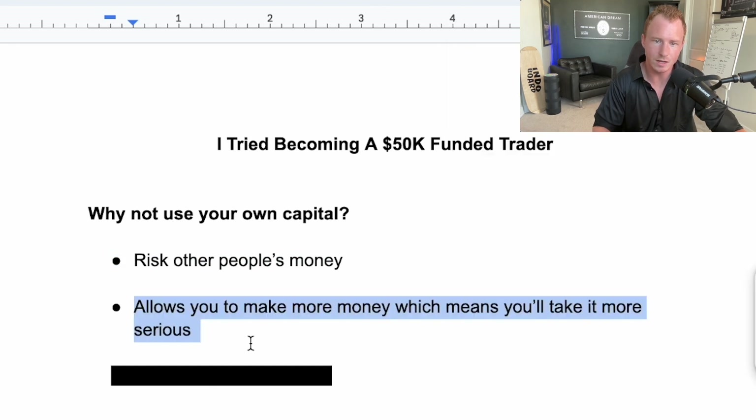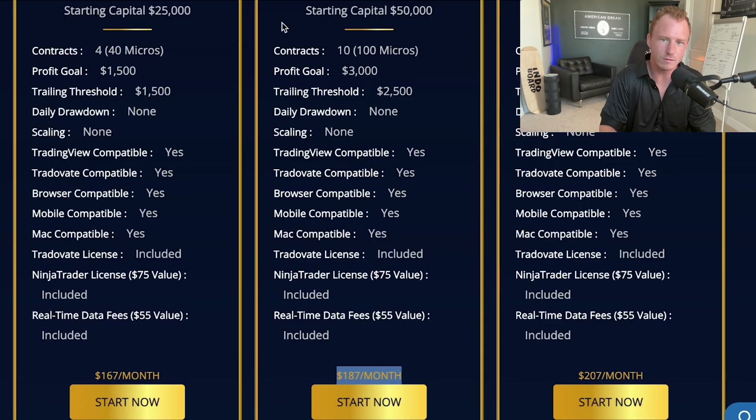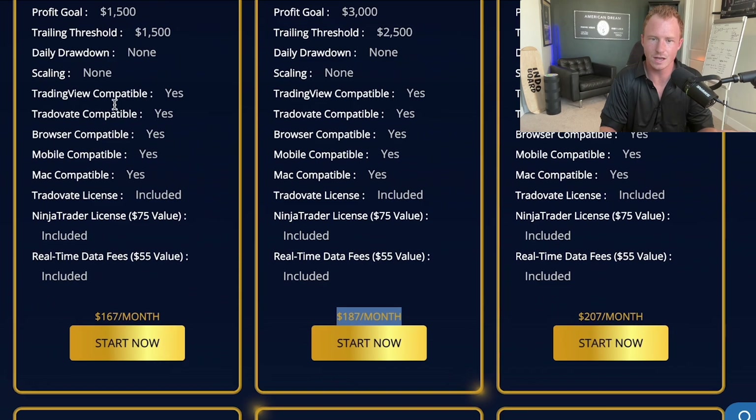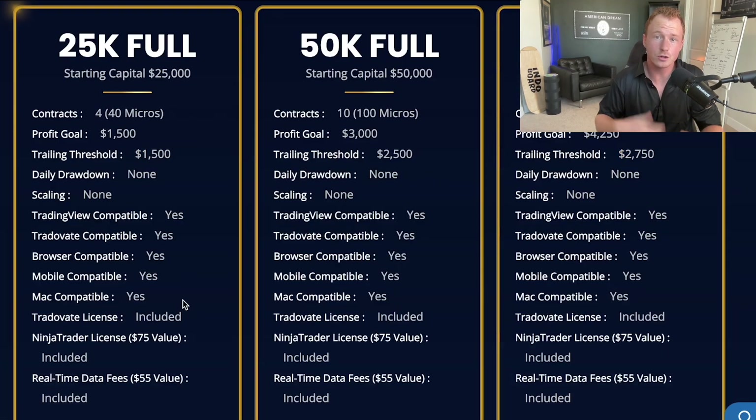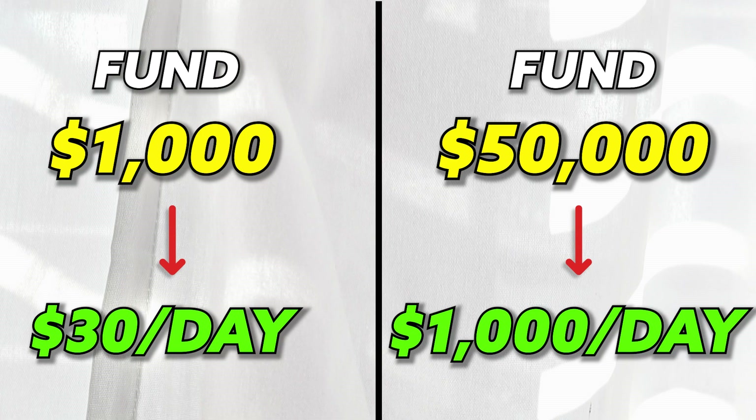The second reason is this allows you to make more money, which means you're going to take it more seriously. If you fund a $500 or $1,000 account with your own capital, you're probably trading with very small size — making maybe $25 to $100 a day. But with a $50,000 account, I'm averaging anywhere from $500 to $1,000 per day based on the amount of contracts I'm comfortable trading with this size portfolio.